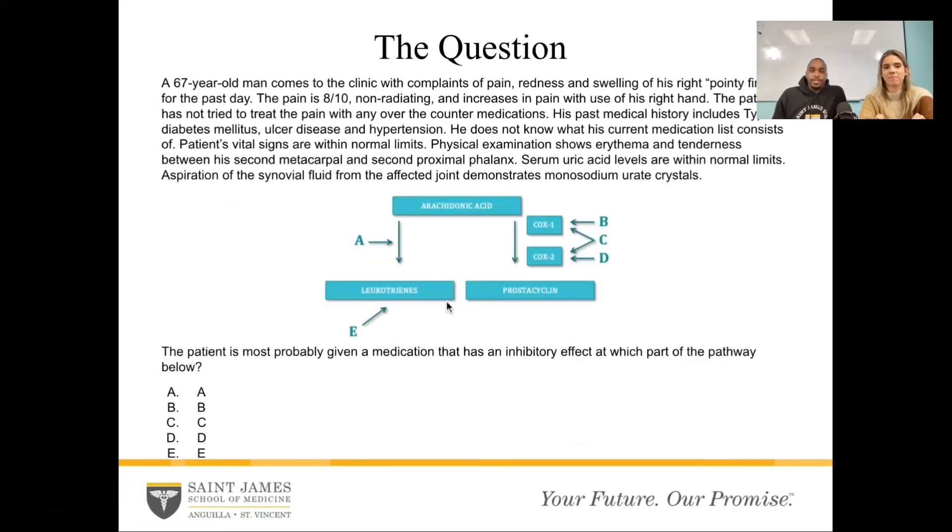So the question: a 67-year-old man comes to the clinic with complaints of pain, redness, and swelling of his right pointy finger for the past day. The pain is 8 out of 10, non-radiating, and increases with use of his right hand. The patient has not tried to treat the pain with any over-the-counter medication. His past medical history includes type 2 diabetes, ulcer disease, and hypertension. He does not know what his current medication list consists of. Patient's vital signs are within normal limits. Physical exam shows erythema and tenderness between his second metacarpal and second proximal phalanx. Serum uric acid levels are within normal limits. Aspiration of the synovial fluid from the affected joint demonstrates monosodium uric crystals.